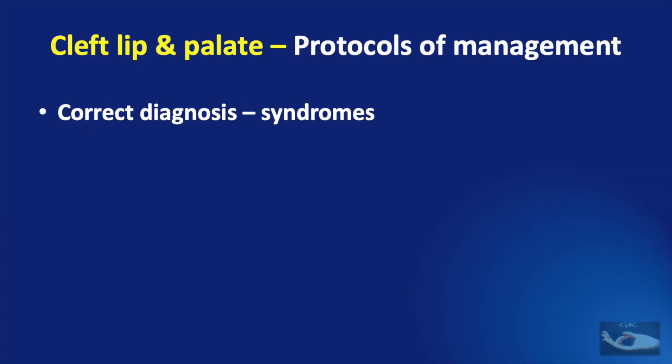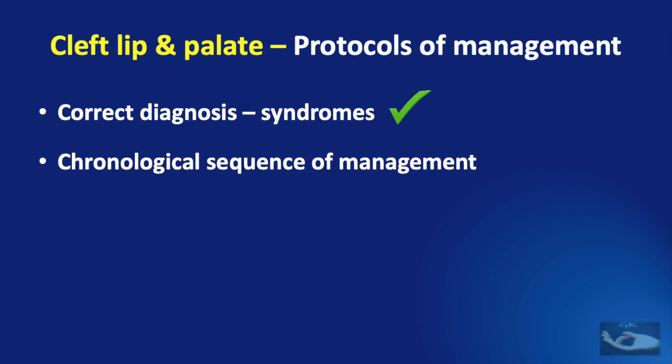We have completed the first step — making a correct diagnosis and identifying the associated syndromes. We next need to plan the chronological sequence of management of the cleft lip and palate, making a road map for the management of this condition along with the growth of the child. But knowing all these steps alone is not enough; we also need to understand the significance of each step.